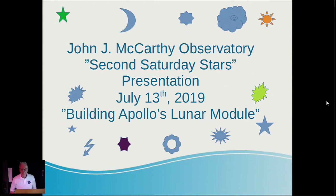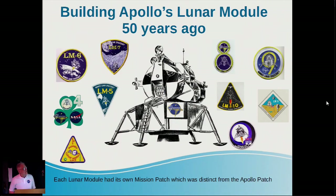Thank you for coming tonight. My name is Peter Gagne, and spoiler alert, I worked on the Lunar Module. It's my pleasure to give you some insight as to how it was built. The title of tonight's presentation is Building Apollo's Lunar Module 50 Years Ago.